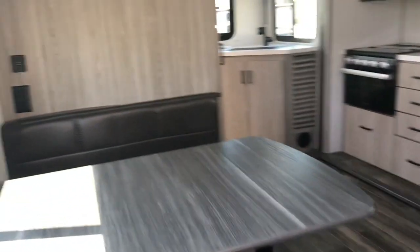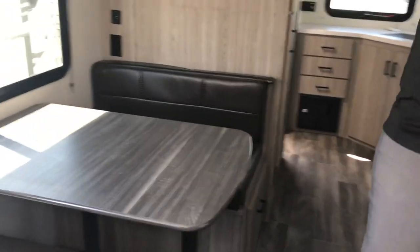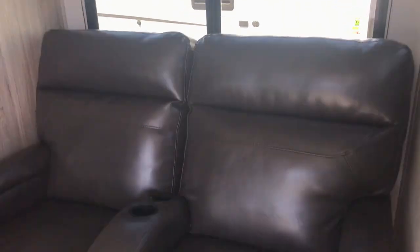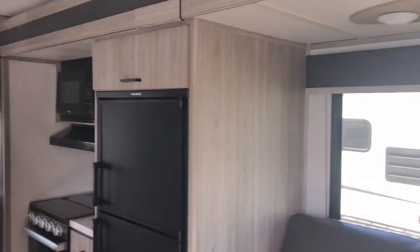Coming inside here, this is a nice couples coach. You have your dinette booth here. Above that, a different little setup — kind of cool. You got your TV, storage on both sides, so when you're sitting in your theater seats, you've got a nice little view straight across. You got your Dometic RV refrigerator.